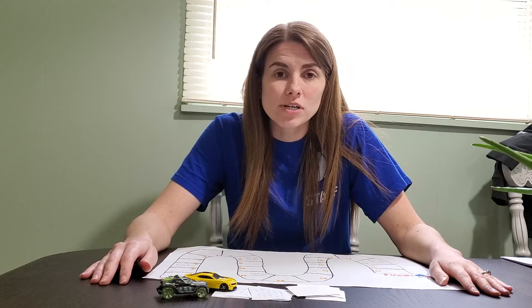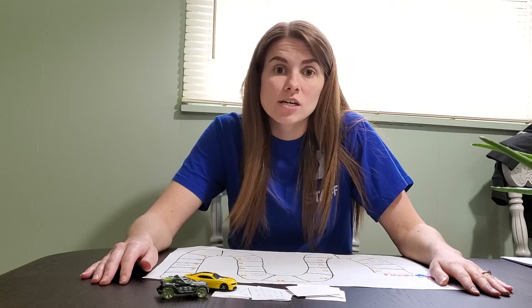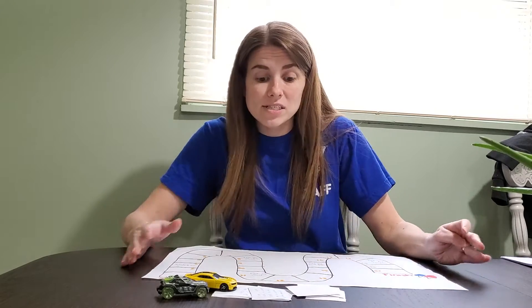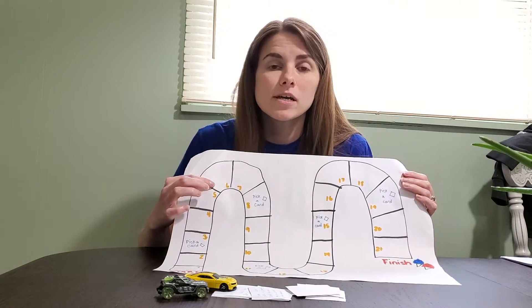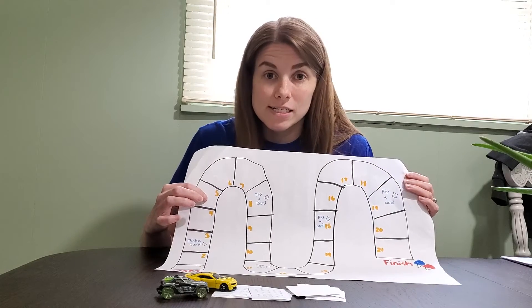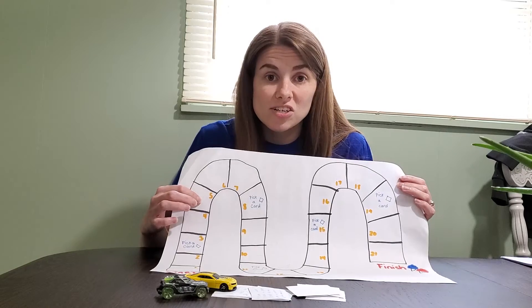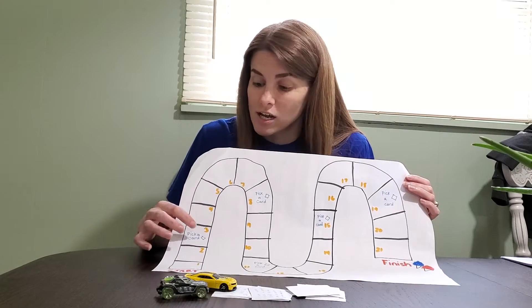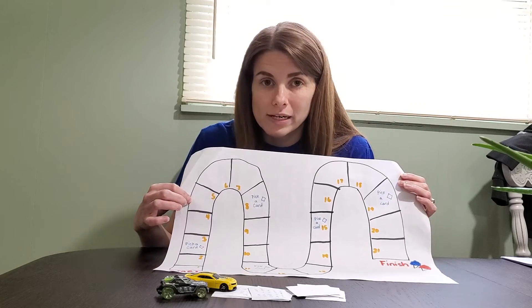Board games are a great activity that you can do with young children because you can practice social-emotional skills such as taking turns and managing your feelings. You can practice math skills such as identifying numbers on the board and counting the spaces as they move along. You can practice literacy skills such as letter identification, letter sounds, or early reading if your child's ready.